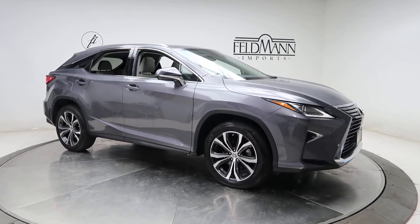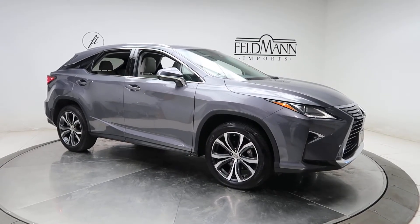Hey, how's it going everyone? This is Chris from Feldman Imports. Today we're taking a look at a 2017 Lexus RX 350.